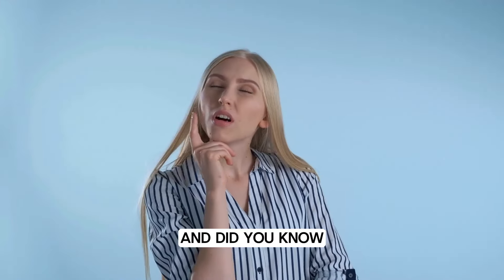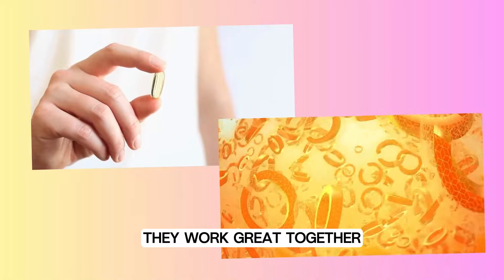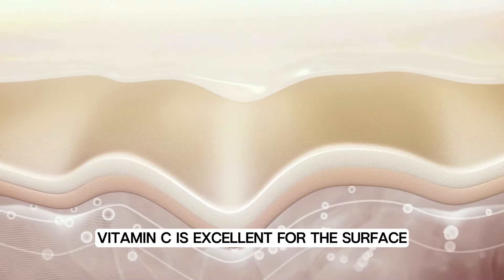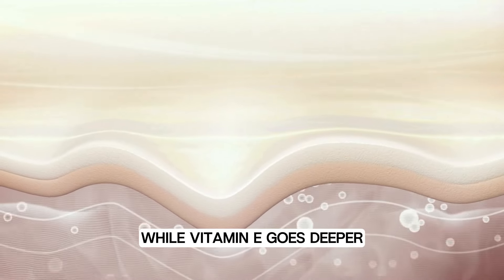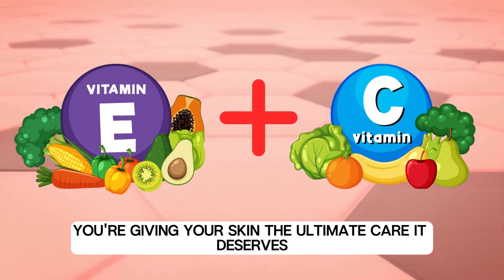Did you know vitamin E and vitamin C are a powerful duo? They work great together because they tackle different skin layers. Vitamin C is excellent for the surface, while vitamin E goes deeper. By using both, you're giving your skin the ultimate care it deserves.